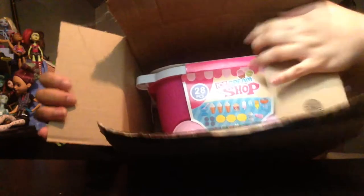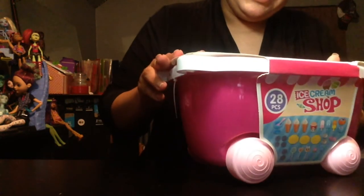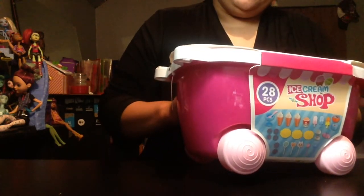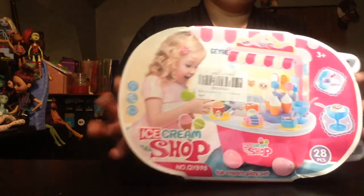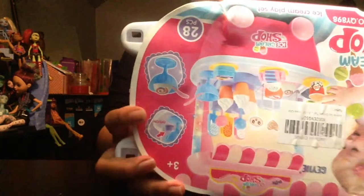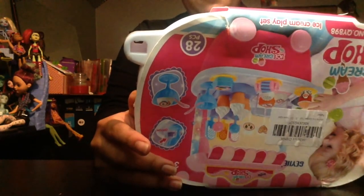I can already see — wow, this is a Gai ice cream toy for 2-12 years old. It's 28 pieces, an ice cream shop. Oh, I love these so much. Warning: children under 36 months old should not use this product, so make sure they're at least 37 months old.